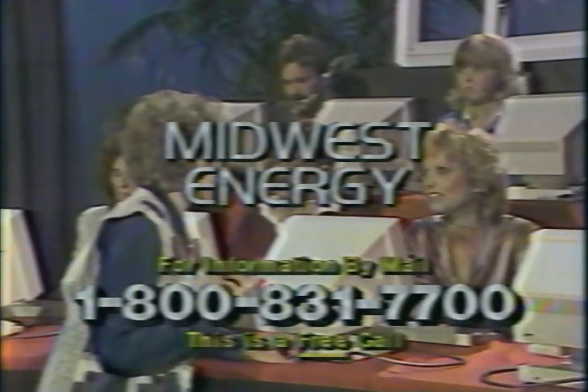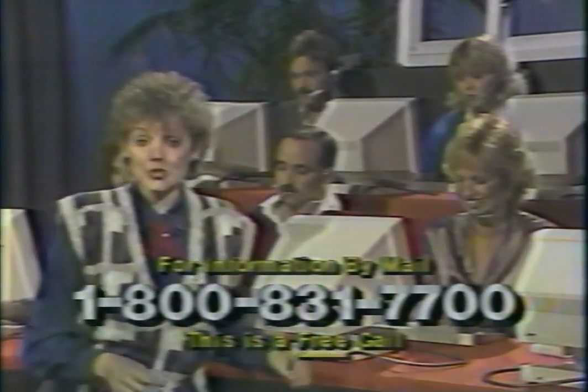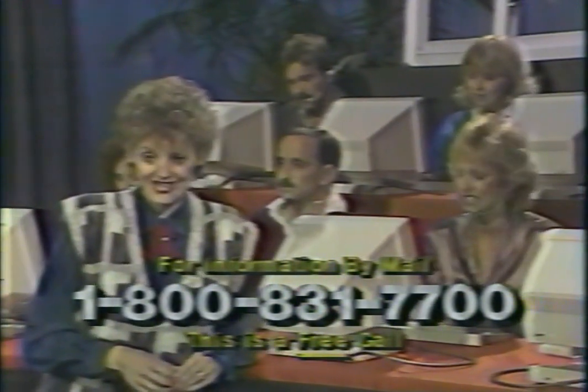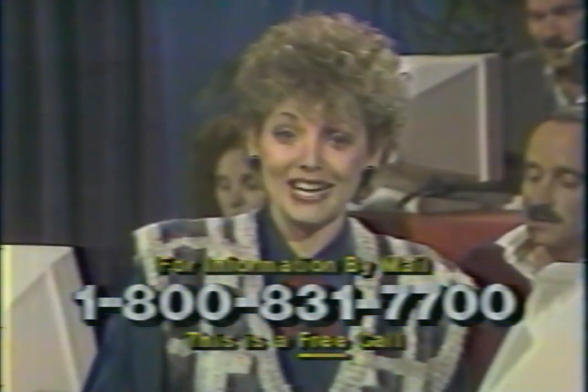I'm Monty Hall for Midwest Energy, your exclusive omni-window specialist in this viewing area. Remember, by calling during today's program, you can receive by return mail our free energy savings package, consisting of our colorful omni-brochure, our 25% fuel savings pledge, our energy tip book, plus this coupon entitling you to a free gift. There's no obligation to buy.